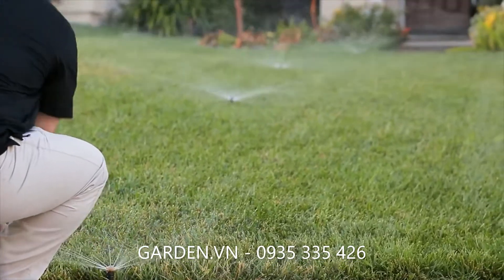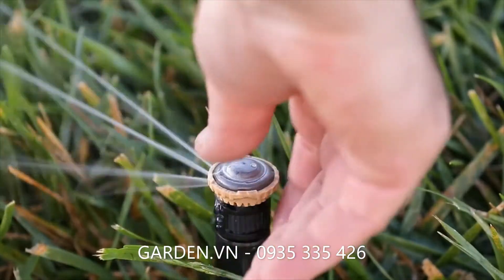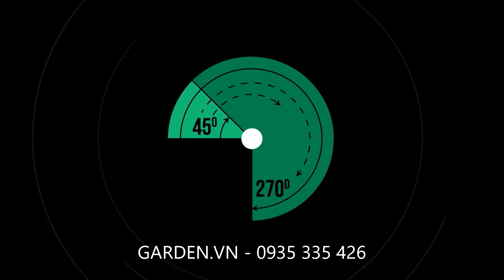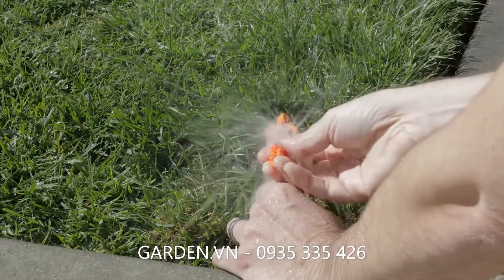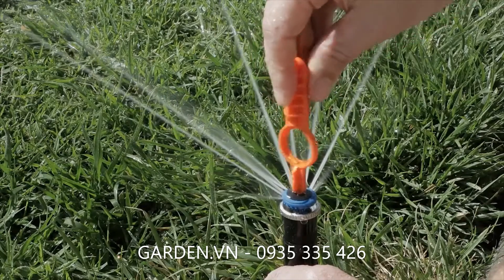Quickly adjust R-Van's arc and radius by hand — no tools needed. Simply push down and turn the cap clockwise to increase the arc up to 270 degrees. Turn the radius adjustment dial clockwise to increase the throw distance. The MP Rotator requires a special tool that is easily lost and difficult to use.